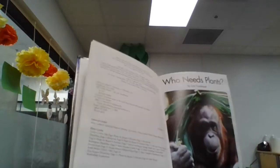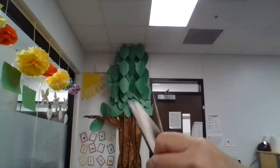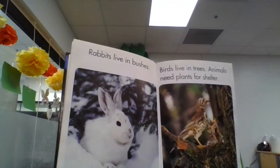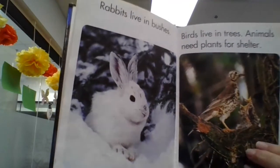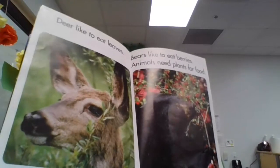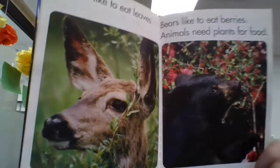Who Needs Plants? Let's read. Here's our title page. Who Needs Plants? Written by Lisa Trombauer. Rabbits live in bushes. Birds live in trees. Animals need plants for shelter. Deer like to eat leaves. Bears like to eat berries. Animals need plants for food.